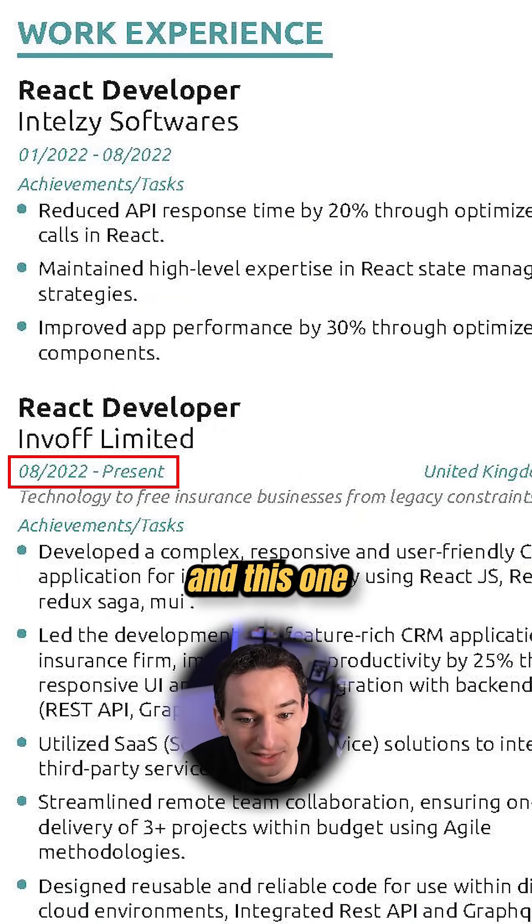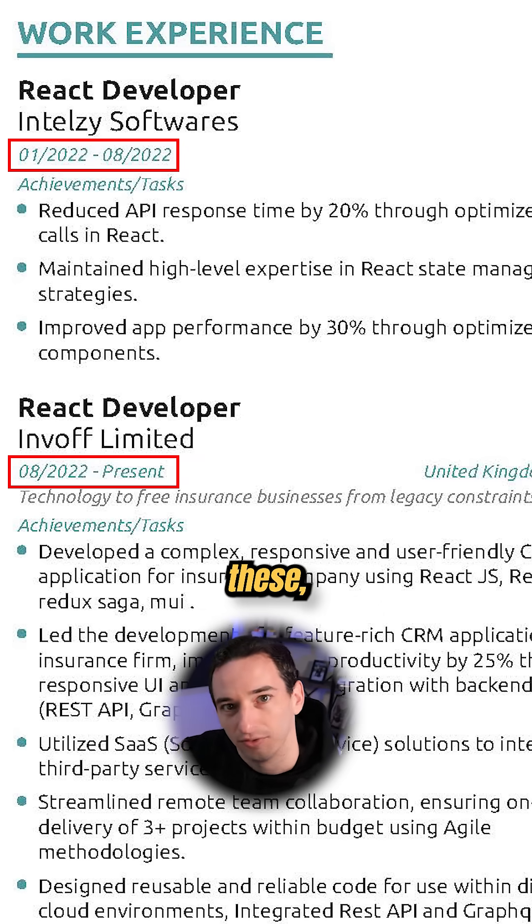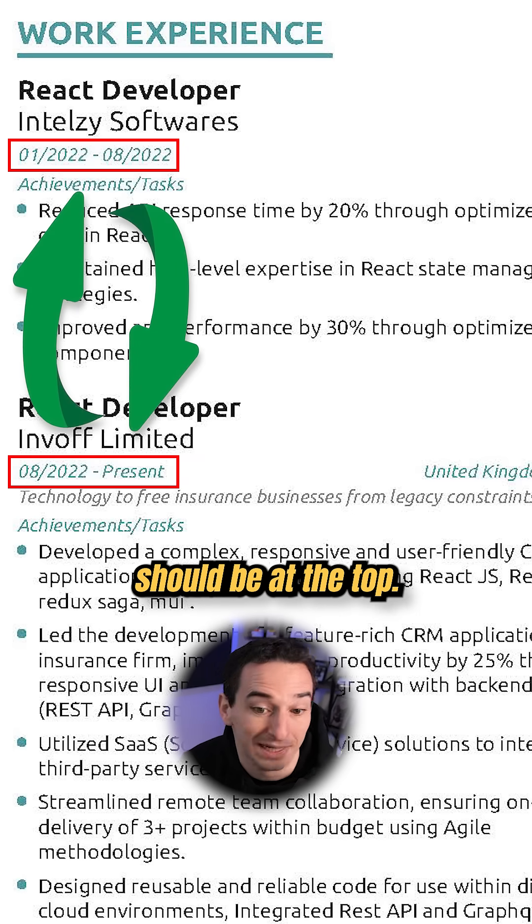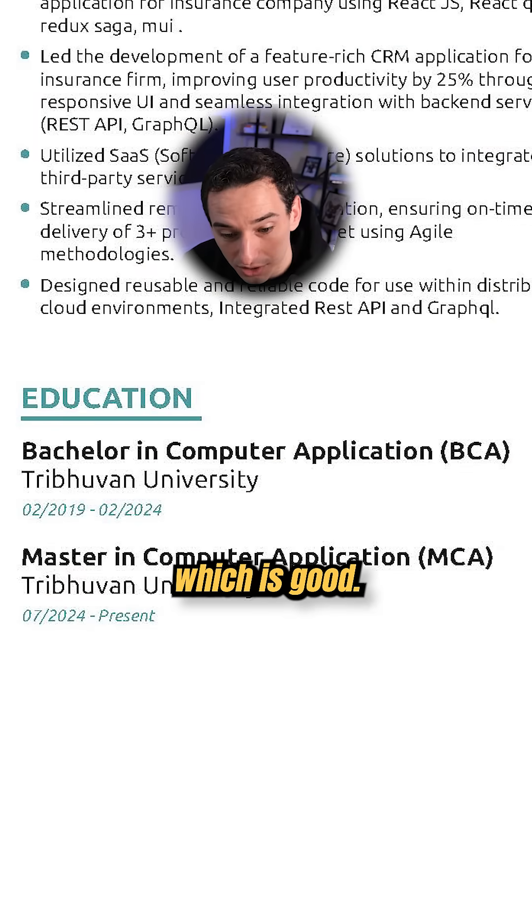Then we have work experience. One thing that I think is a little bit strange here is that this one is 2022 till present and this one ended in 2022. So I would flip these — put them essentially in chronological order, so the most recent one should be at the top.